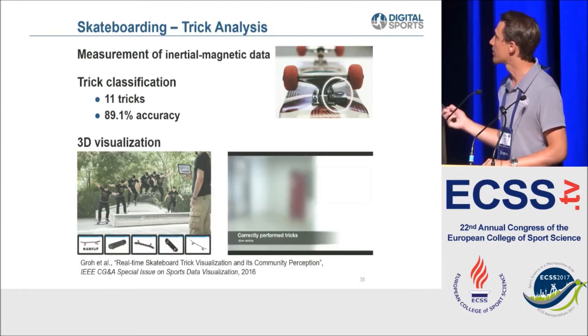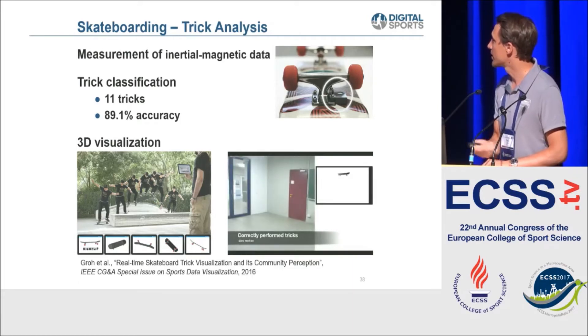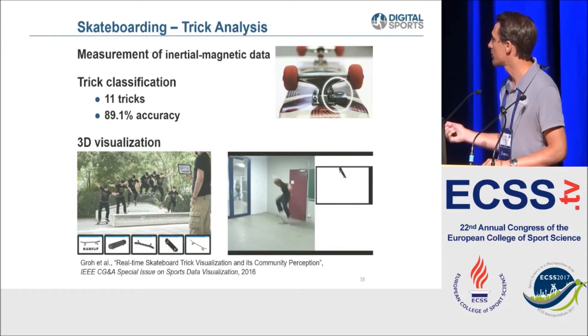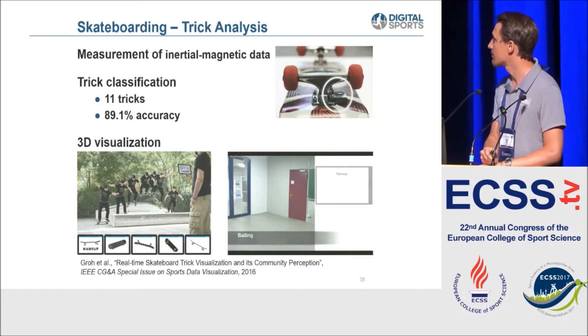Similarly, we attached an IMU sensor on a skateboard and are able to do real-time trick classification - a real-time visualization of the skateboard based only on inertial data measured on the bottom, immediately classifying the tricks performed. We had professional skateboarders perform those tricks and are now able to give intuition about what went wrong when a trick failed.